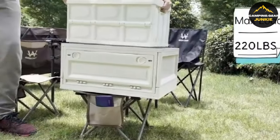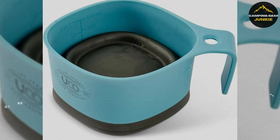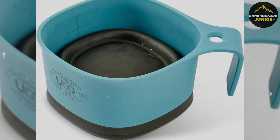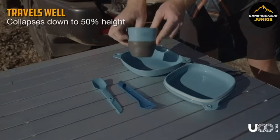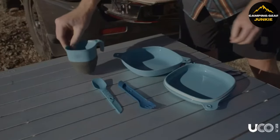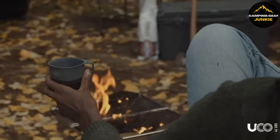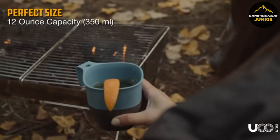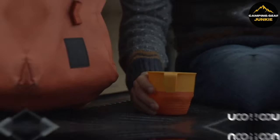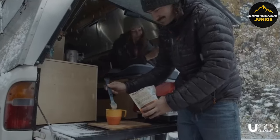Hydration is key in the outdoors, and the UCO Plastic Collapsible Camp Cup has you covered. Compact and designed to handle both hot and cold beverages, it's a must-have piece of equipment for any outdoor enthusiast. It easily collapses for effortless packing, and made of safe, durable materials, it promises longevity and unrivaled functionality. Stay hydrated and prepared on your every adventure with the convenience of this collapsible cup.